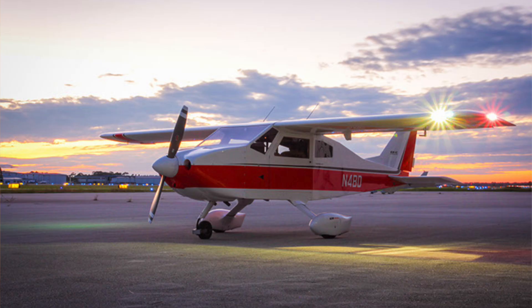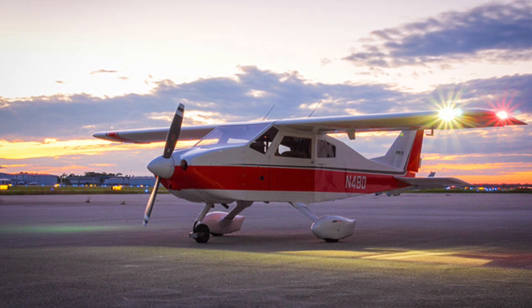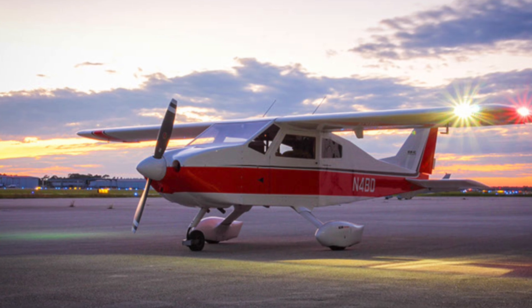The BD-4C is the latest iteration of the BD-4 from BD-Corp and famous designer Jim Beattie. BD-Corp claims the BD-4 was the first real kit plane in the world, with the first kits being sold in 1968. I can't understand how I'm just learning about this airplane.